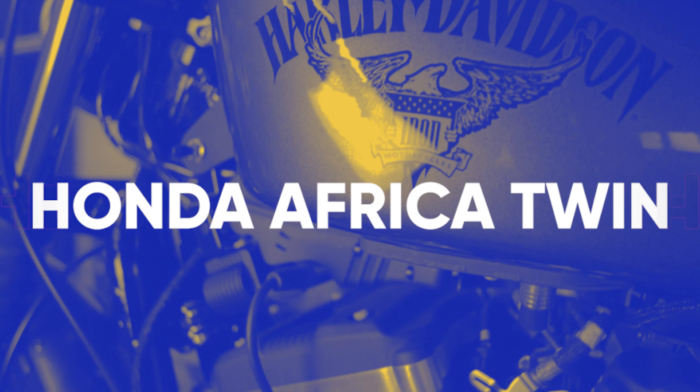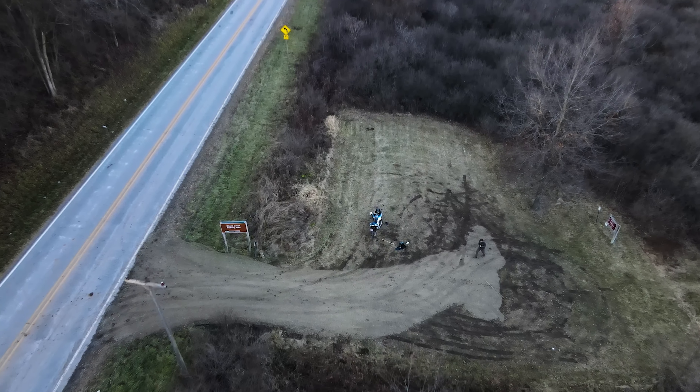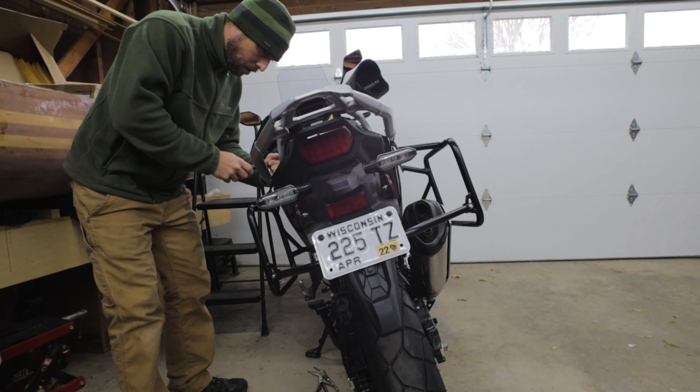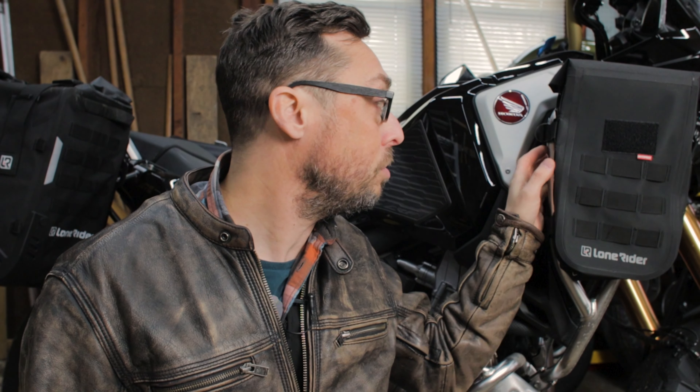The next bike is my 2021 Honda Africa Twin. If you were at the 2019 Midwest Moto Meetup, you know I fell in love with this bike when I sat on the 2019 version — it's been my dream bike ever since. I plan to use it for long-distance travel and some light off-roading. I feel this bike is underrated, largely due to its parallel twin 1100cc engine. It doesn't match the power or torque of the bigger adventure bikes, but it falls nicely in between those and the mid-displacement bikes. I've added the upper and lower crash guards, the Tour Tech pannier rack, Lone Rider soft pannier bags, and Lone Rider 6-liter bags on the upper crash guard.